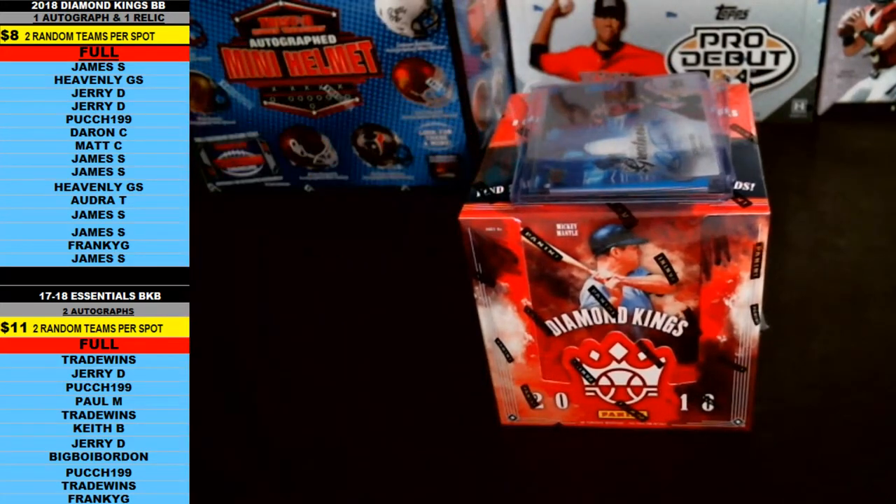There are two autographs or memorabilia per box, and we're doing two random teams per spot. All teams are in the random. Thanks again everybody for filling this one.